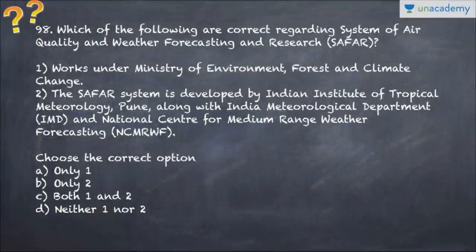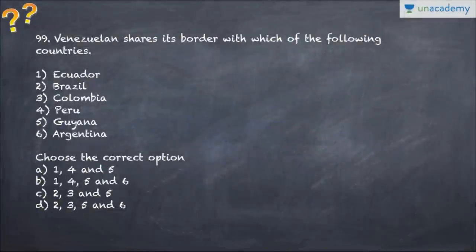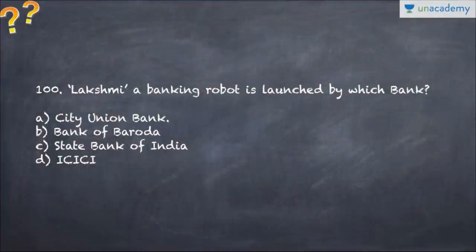Question number 98 talks about SAFAR - System of Air Quality and Weather Forecasting and Research - which of the following statements is correct? Question number 99: Venezuela shares its border with each of the following countries - choose the correct option. Question number 100, the last question: Lakshmi is a banking robot which is loaned by which bank?